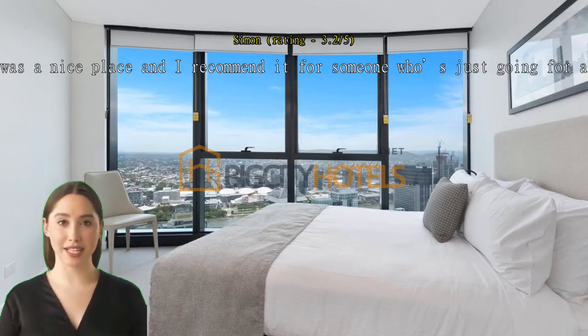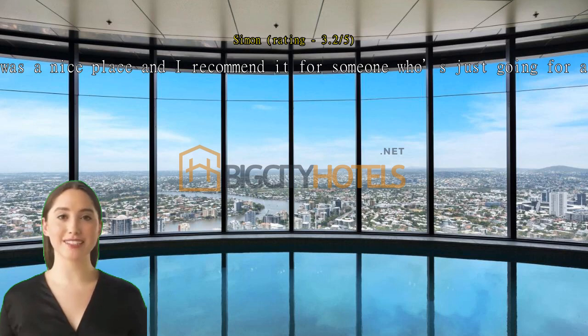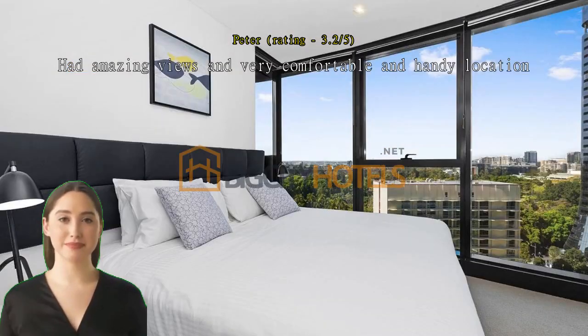Overall it was a nice place and I recommend it for someone who's just going for a quick trip. It was in a nice spot and had a nice room. Had amazing views and very comfortable and handy location. Modern unit — great location, close to the CBD and transport.